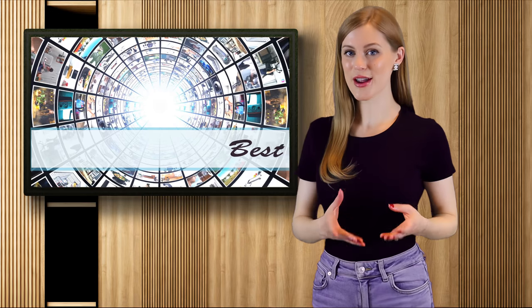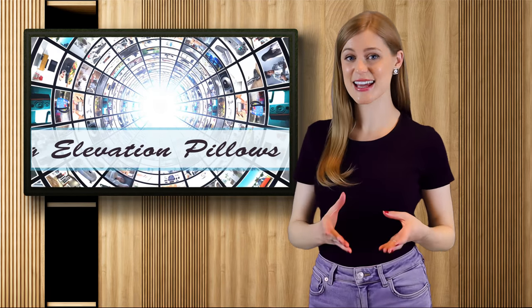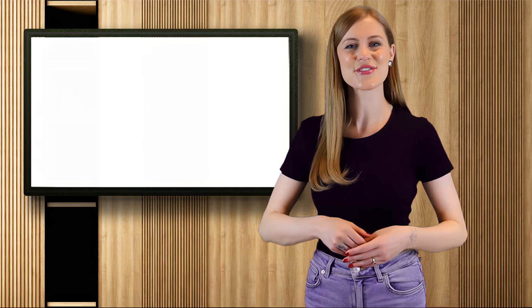Now that we've narrowed down our top choices, which was your favorite? Remember, if you'd like more info, head over to the description below for details and links to today's items. That about wraps things up for today — why not stick around for our next video or take a look at another countdown we think you'll enjoy. Thanks for watching and we'll see you in the next video.